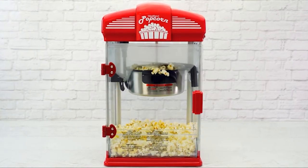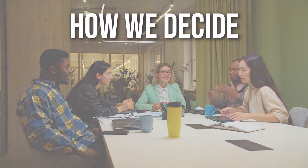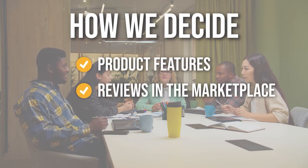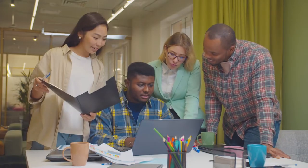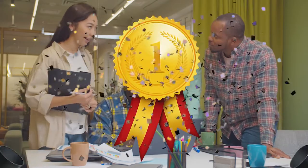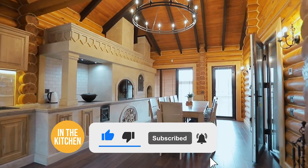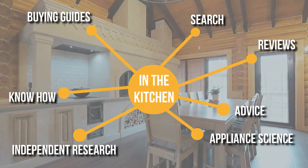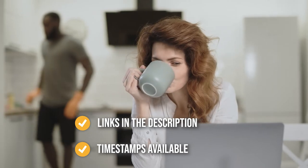In this video, we have compiled a list of the best popcorn makers available in the market today. The team has prepared this list through comprehensive research. The popcorn makers selected have been chosen based on product features, reviews in the marketplace, quality of finish and price, and where possible, we've been mindful of the different types of buyers. We suggest you stick around till the end to see who wins the number one position. You can find the options in the description below as well as timestamps to help you navigate through the video.